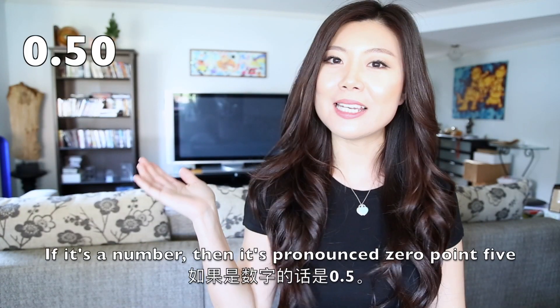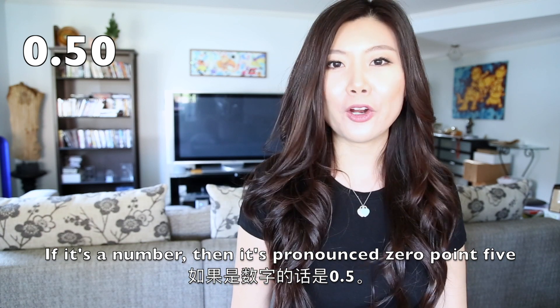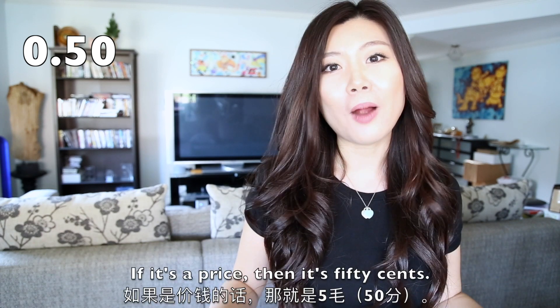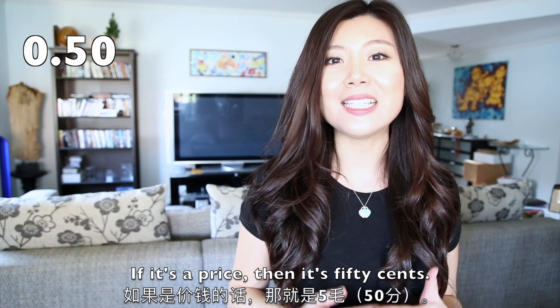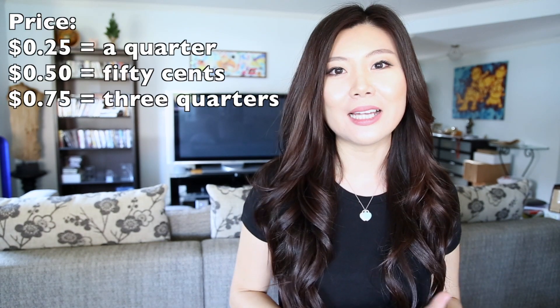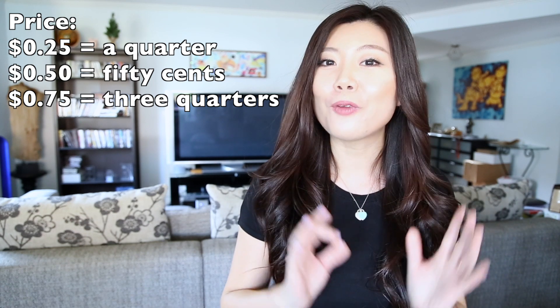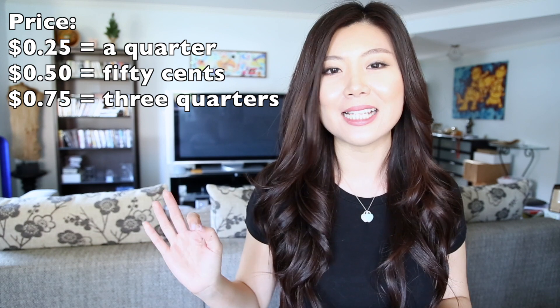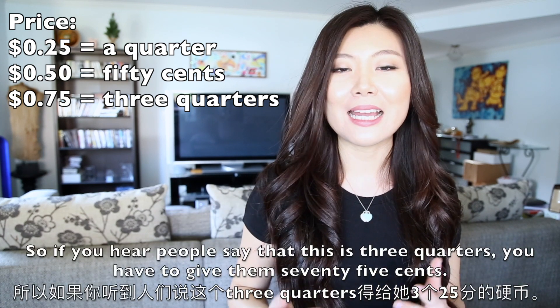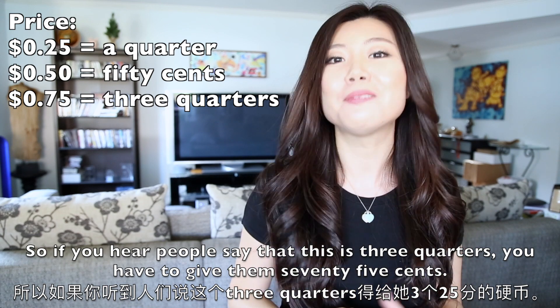This one — if it's a number, it's pronounced 0.5. If it's a price, then it's 50 cents. Now, here you need to pay attention because 25 cents is one quarter. So three quarters is 75 cents. So if you hear people say that this is three quarters, then you have to give them 75 cents.